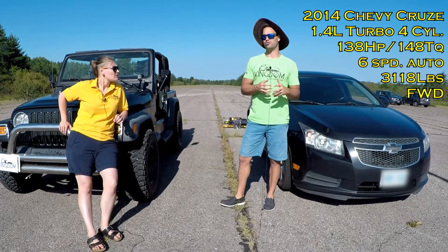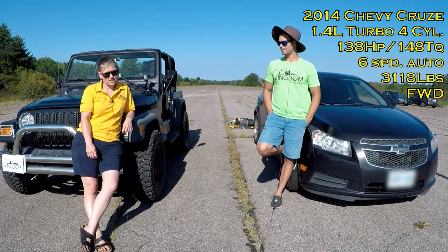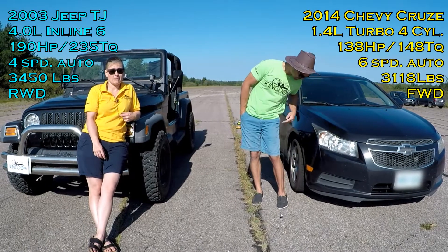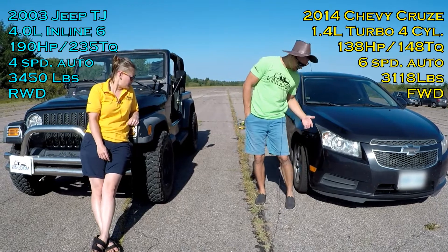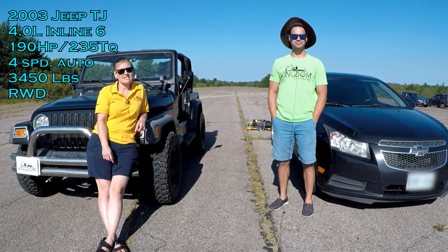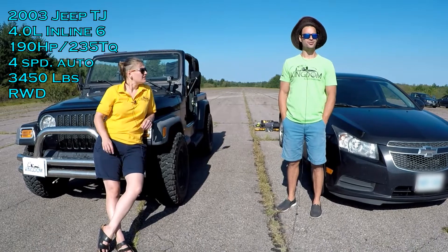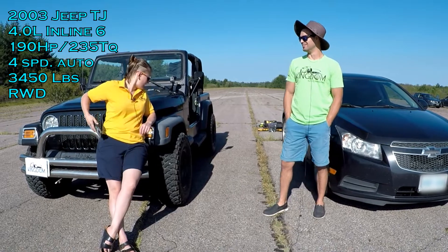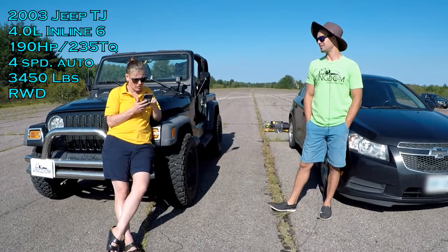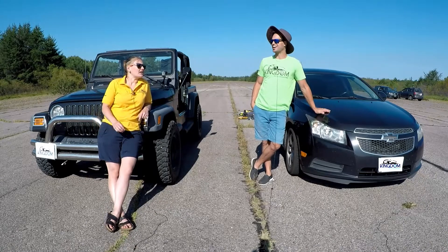And it's just over 3,100 pounds. Under the hood of the Jeep — it's the 2003 Jeep TJ with the 4.0 inline-6, 190 horsepower and 235 foot-pounds of torque. The Jeep weighs around 3,450 pounds.